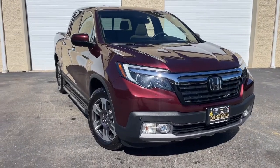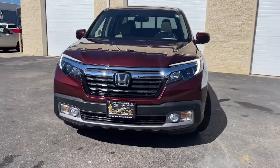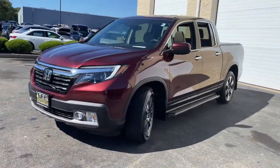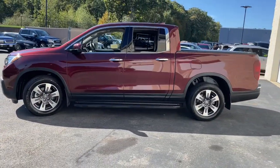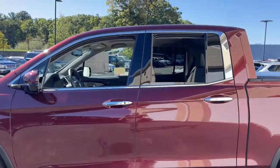Can you see yourself in the 2019 Honda Ridgeline? This vehicle is an outstanding buy with fewer than 20,000 miles on the odometer. Answer the call to adventure in this clever and capable Ridgeline.